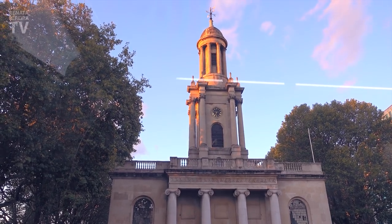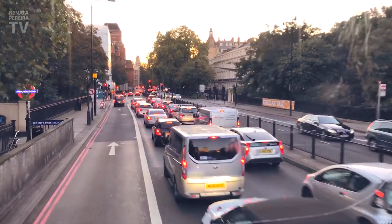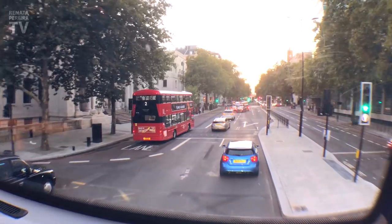Riding the bus also has its advantages. By underground, you don't see anything, but now we're having a really good view of the city — right here at the top, above everyone.